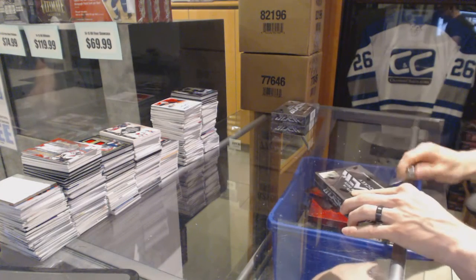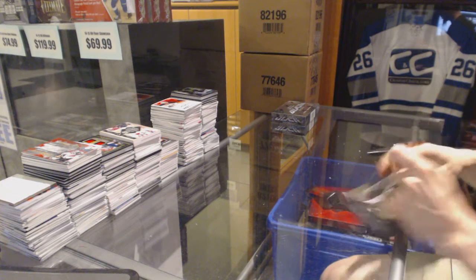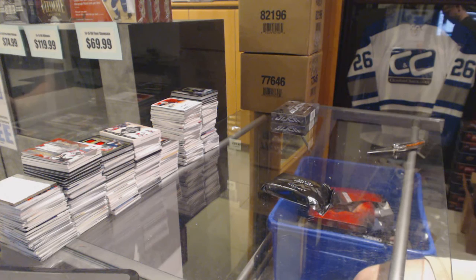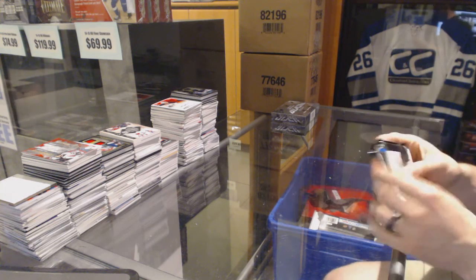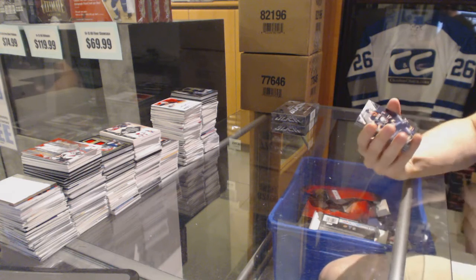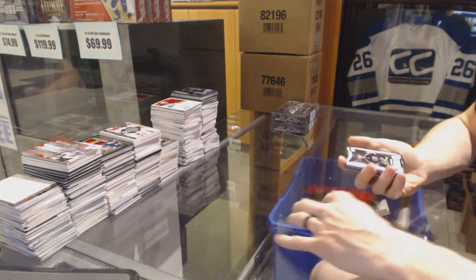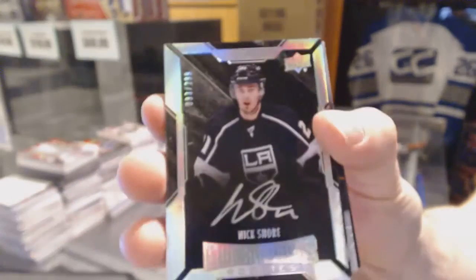Box two: base card number 349 for the Buffalo Sabres, Ryan O'Reilly. We've got a Lustrous Rookie Auto number 299 for the LA Kings, Nick Shore.